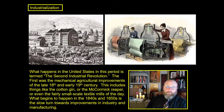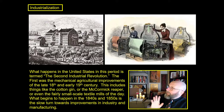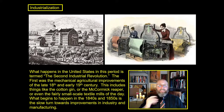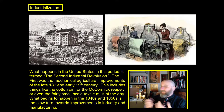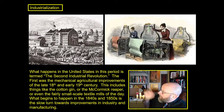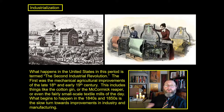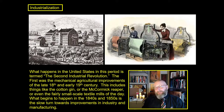The first industrial revolution was the mechanical agricultural improvements that took place in the late 18th and early 19th century. This includes mechanical assistance like the cotton gin or the McCormick reaper. Up there on the upper left, that's a very small textile mill — it might have one or two hundred workers and churn out maybe a thousand or ten thousand yards of cloth. Very small scale and nothing compared to what we're going to find later.